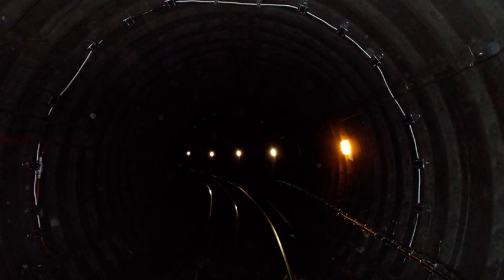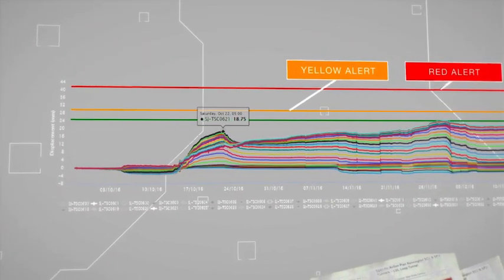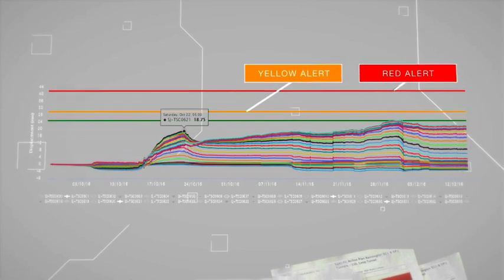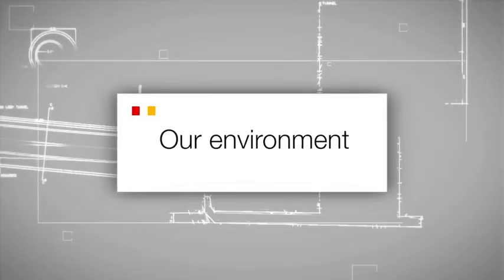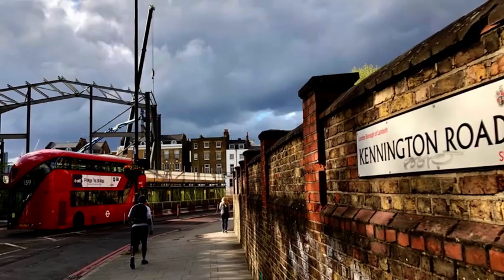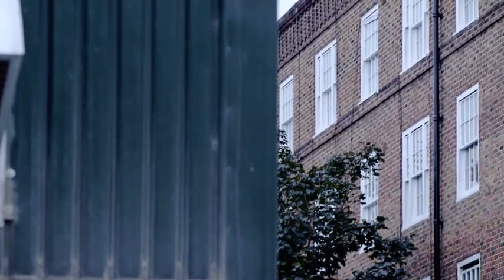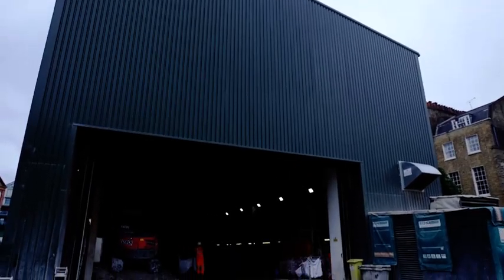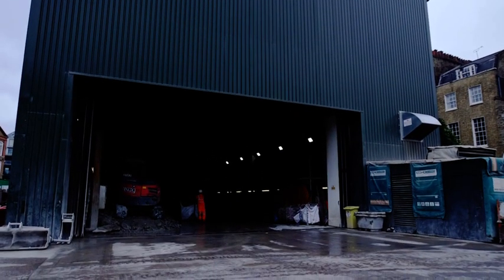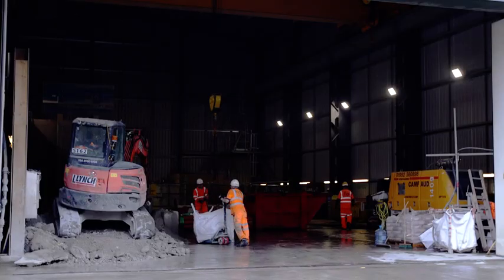Monitoring of the existing railway was critical. Shape arrays were installed along the existing tunnel lining to continuously monitor any movement against predefined trigger levels. A challenge at Kennington has been undertaking 24-7 tunneling operations in a densely populated residential area. The FLOW team constructed two acoustic enclosures, one at each site, to minimise the impact on nearby residents.